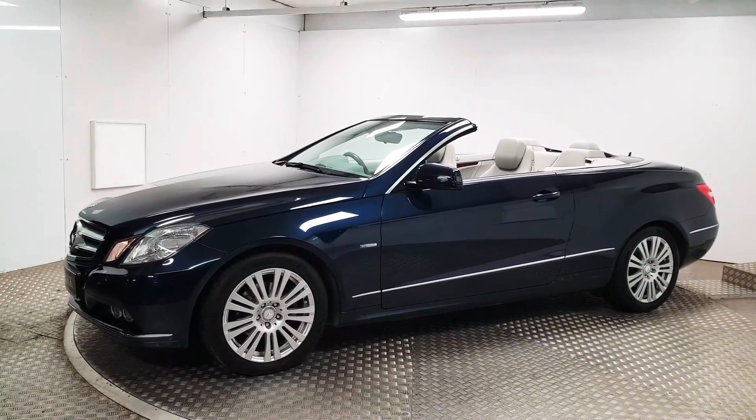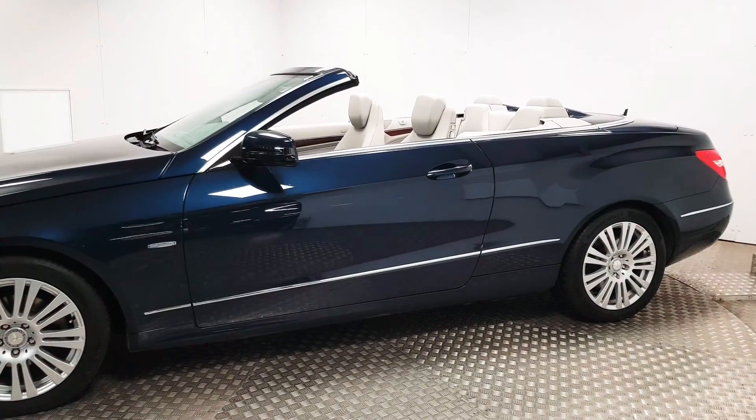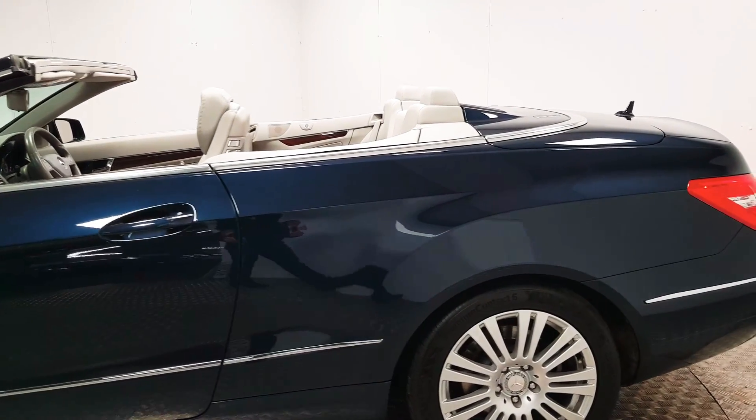At the front you have front parking sensors. The car comes with upgraded 17 inch alloy wheels. The colour is Cavansight blue metallic and there's a contrasting grey leather interior.